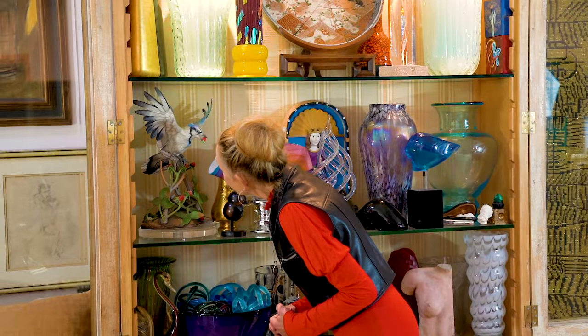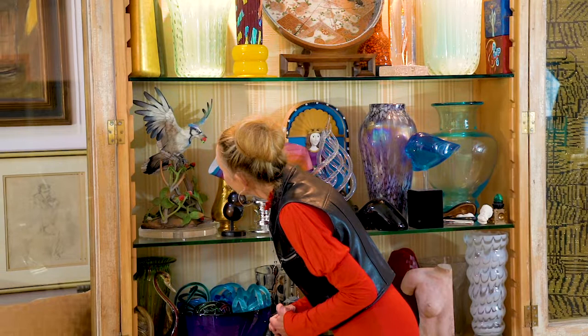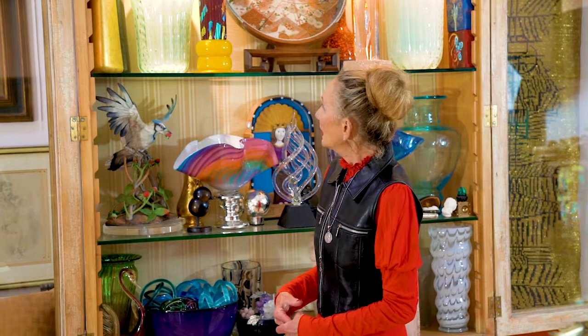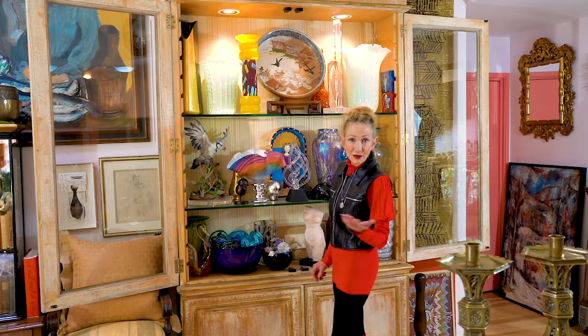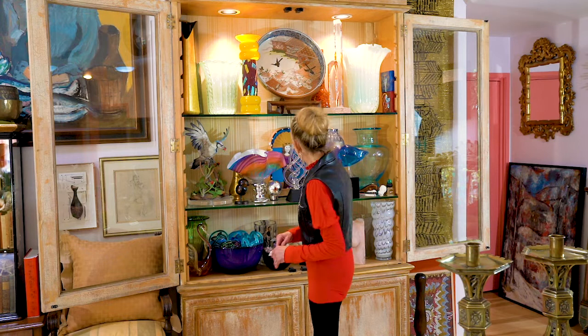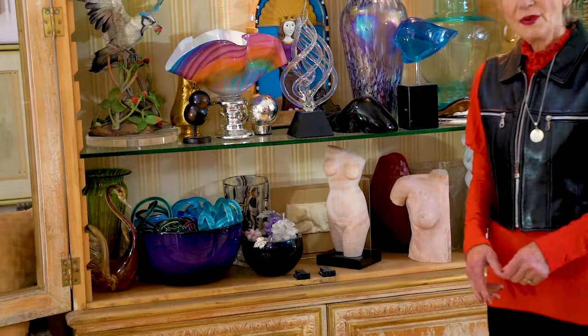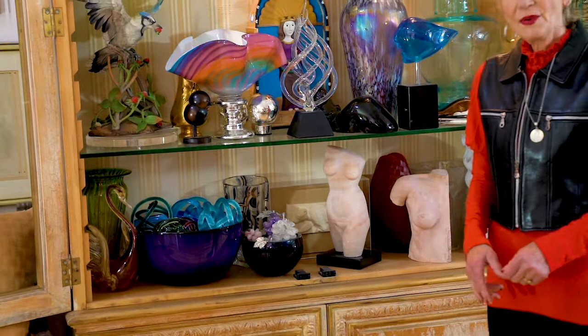Right now the Boehm birds aren't worth all that much. If you ask what's most valuable in this case, I would say the Murano art glass is probably most valuable in the present market. Who knows — maybe the birds will resurface. There are also two female torso sculptures in marble that I bought from the late comedian Jonathan Winters' sale, which I had the privilege of appraising. This is also a piece of modern glass in the style of the Bauhaus, probably dating from the 1920s.